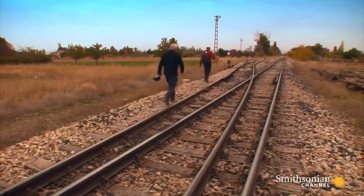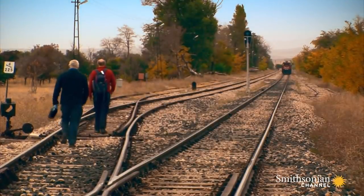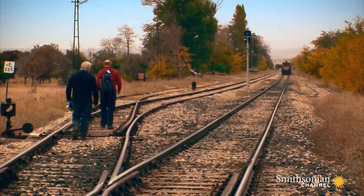The trouble is, it could easily have bounced out left or right, down the embankment. If that's the case, it would be very, very difficult to find.